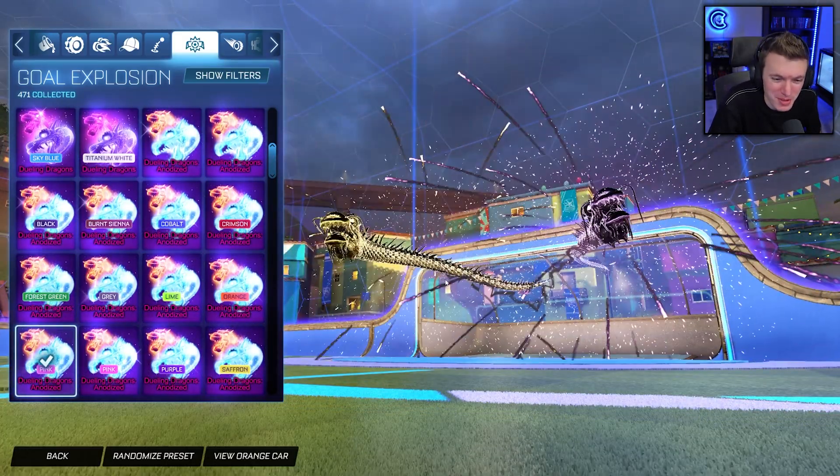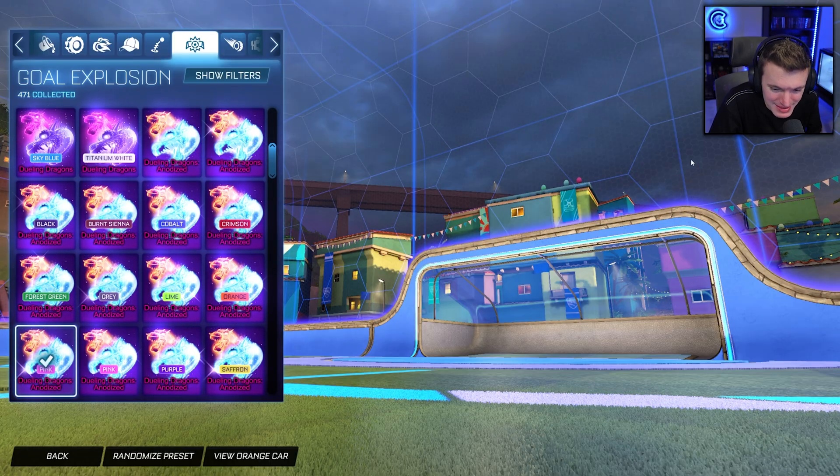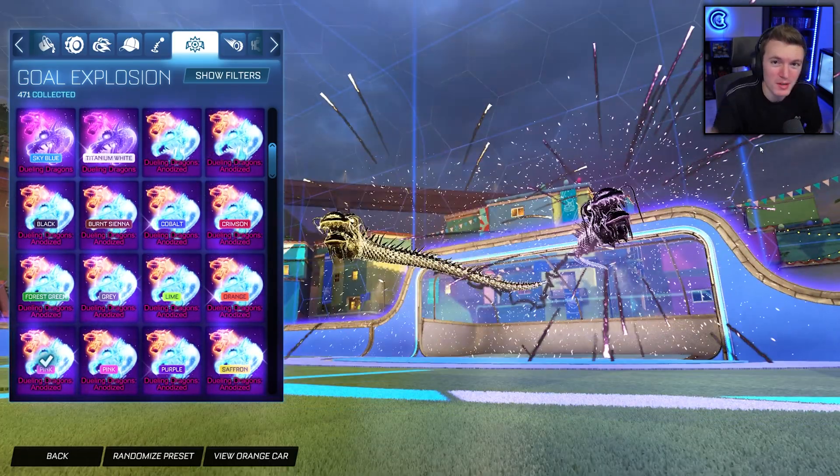But thank you guys so much for watching, hope you enjoyed. Let me know your thoughts on the brand new goal explosion in the shop down in the comments and we'll catch you in the next one. Peace.